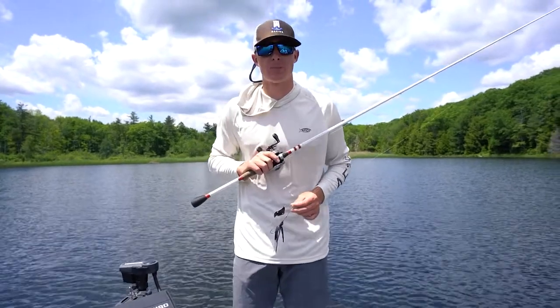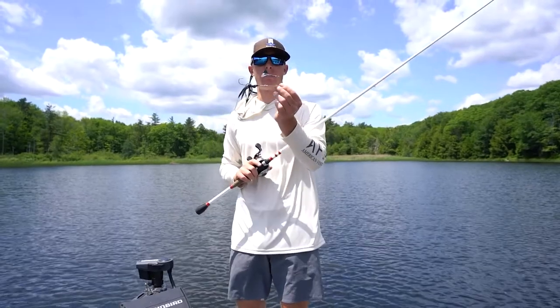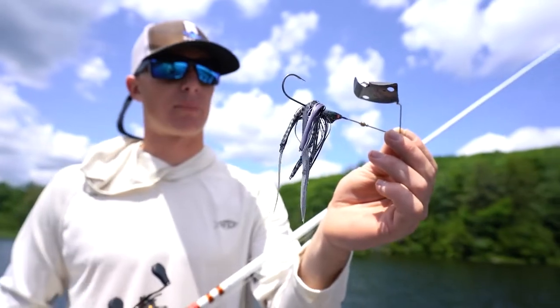How's it going guys, Spencer from Berkshire Bass here back with another product spotlight. Today we're going to be talking about the Megabass Jamaica Boa Buzzbait — a really cool looking buzzbait from Megabass.